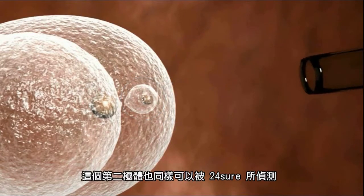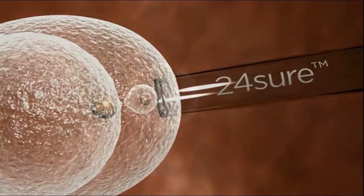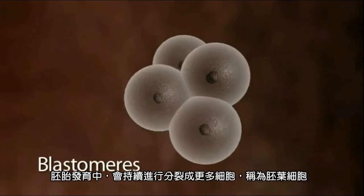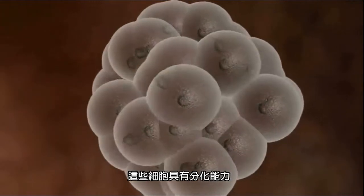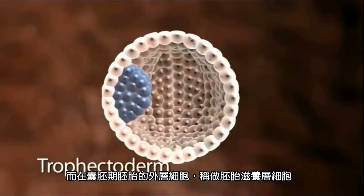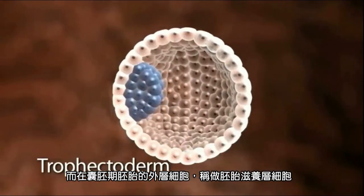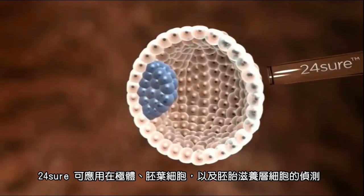The second polar body can also be tested by 24-sure. The embryo grows, dividing repeatedly into progressively smaller cells called blastomeres. These cells differentiate to become the various organs of the body. The outer layer of the cells of the embryo is called the trophectoderm. 24-sure can be used to screen the chromosomes in the polar bodies, blastomere, or the trophectoderm.